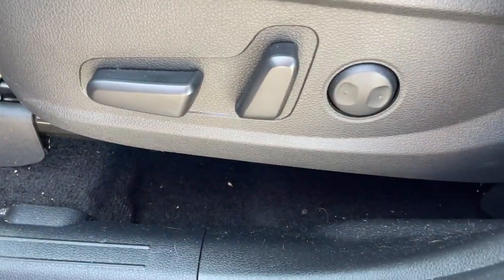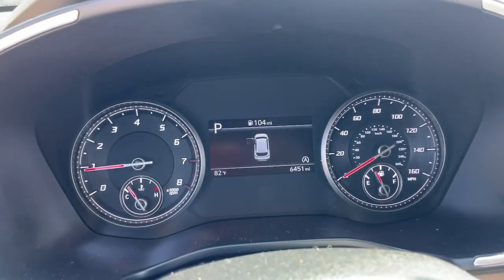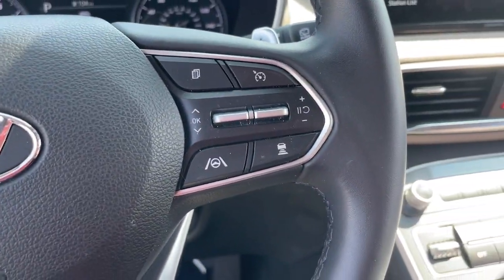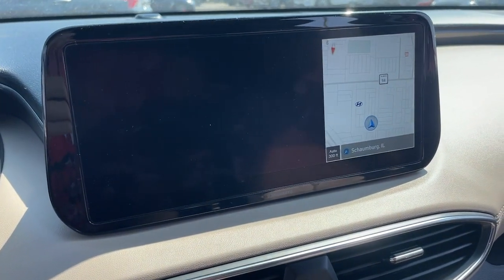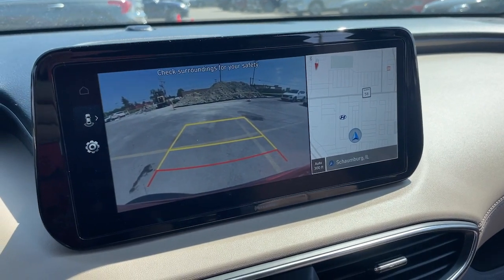These are just some of the great options this vehicle comes with: Apple CarPlay and/or Android Auto, Wireless Charging Station, Pre-Collision System, Keyless Entry, All-Wheel Drive, Navigation System, Backup Camera, Lane Keeping Assist, Satellite Radio, and Adaptive Cruise Control.